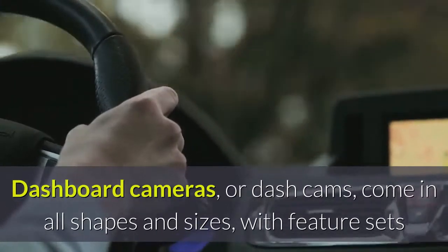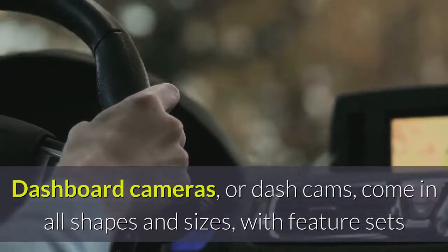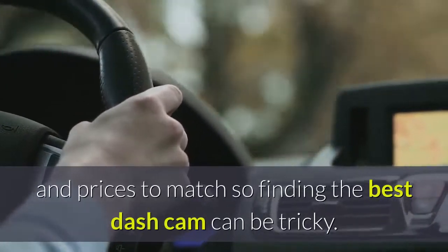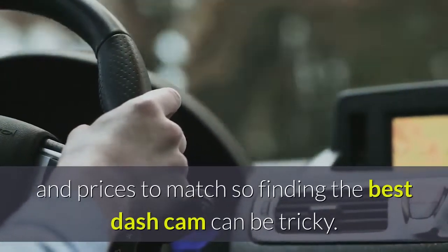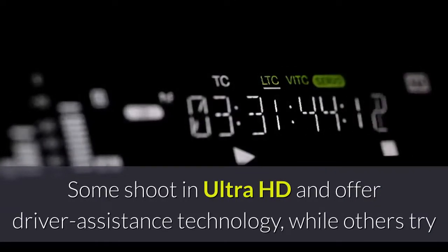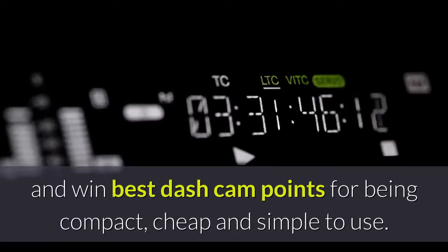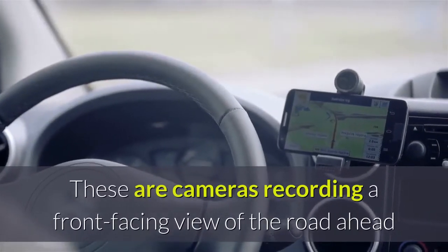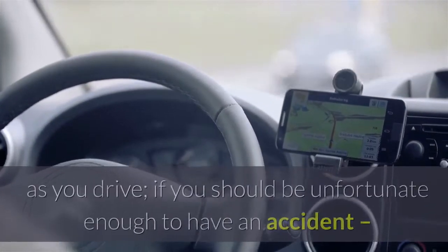Dashboard cameras or dash cams come in all shapes and sizes with feature sets and prices to match, so finding the best dash cam can be tricky. Some shoot in ultra HD and offer driver assistance technology, while others try and win best dash cam points for being compact, cheap, and simple to use.